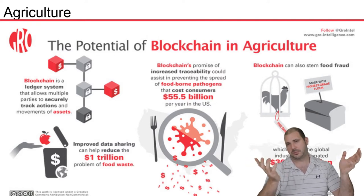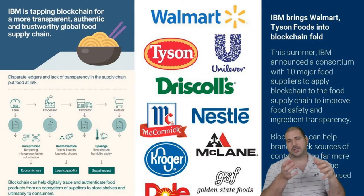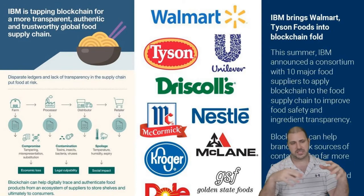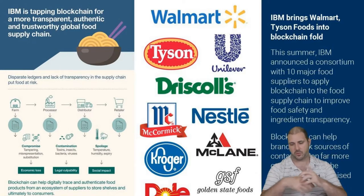We don't want to hurt people by having them eat contaminated food and end up in hospital. IBM did something really cool — Walmart told all their brands they'd be using their supply chain, which includes ingredient transparency. They can track all the different foods, know where they are on the supply chain, who had them, where they are at each point. Blockchain can help digitally trace and authenticate food products, so customers can also trust the food on store shelves.